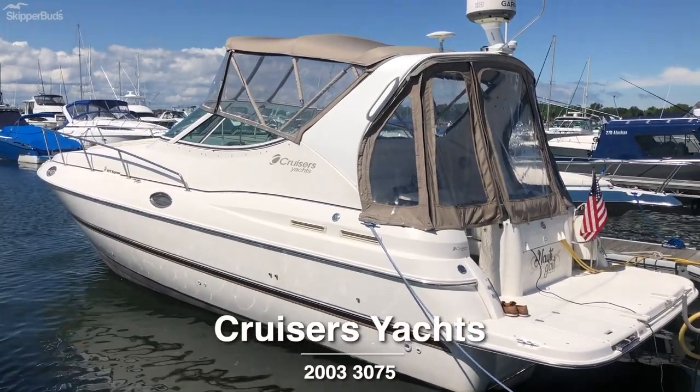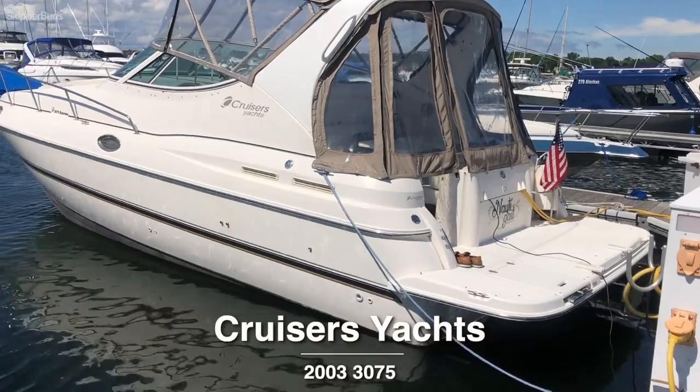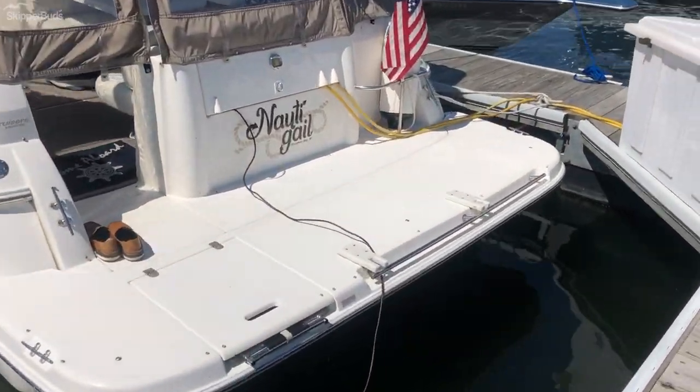Skipper Buds Yacht Center in Sturgeon Bay, Wisconsin. I'm here to take you through the 2003 Cruisers 3075. This boat is located at Quarterdeck Marina in Sturgeon Bay, Wisconsin.